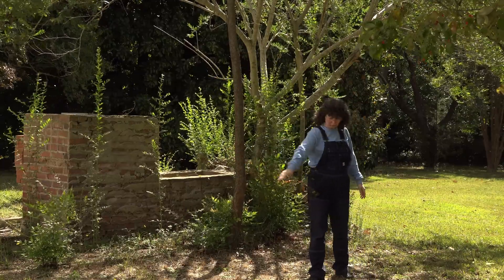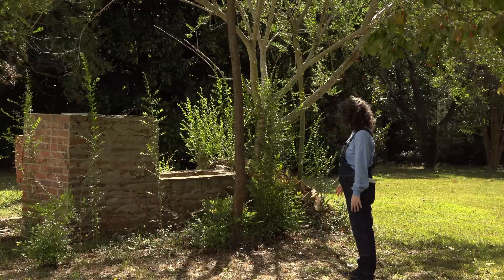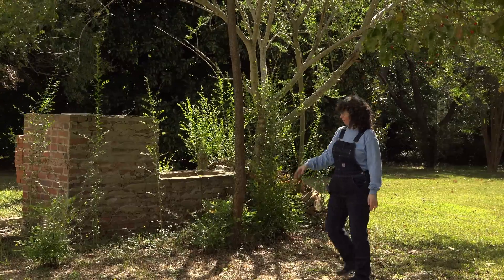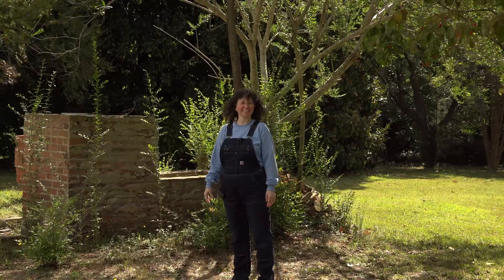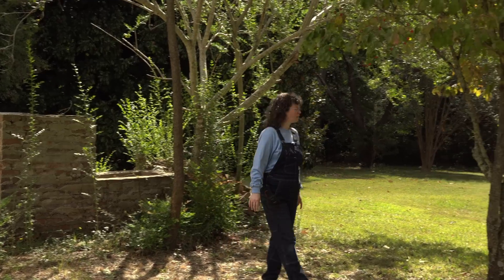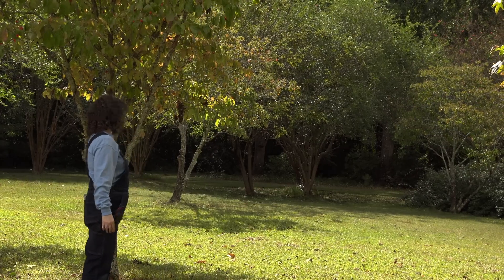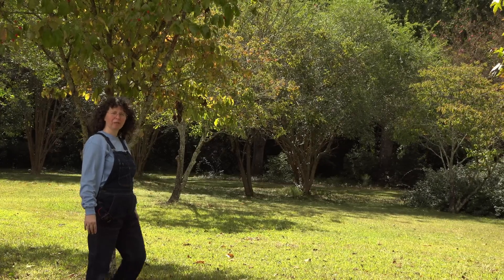Another thing we did was uncover this mystery structure. You can see the ground where the overgrowth was — it's quite extensive and keeps trying to grow back, so we keep cutting it down and maintaining it. We also cut a whole bunch of overgrowth and branches so that we could mow this area, and cleaned everything up. It's looking a lot better, and hopefully this winter we'll be able to put in a garden.